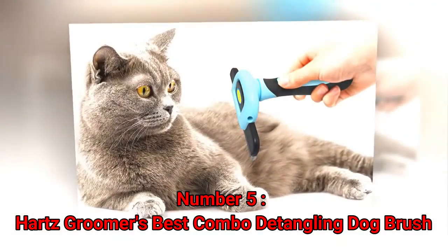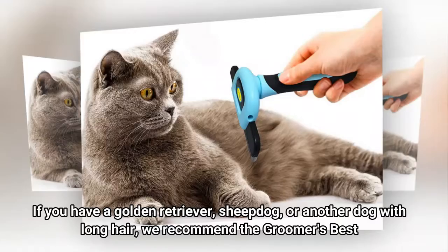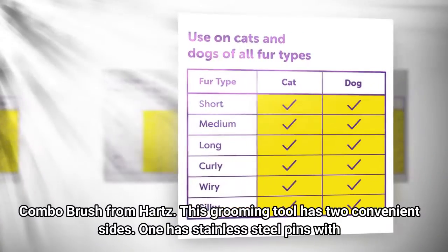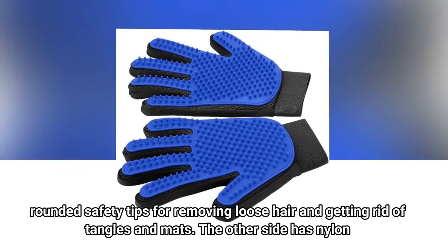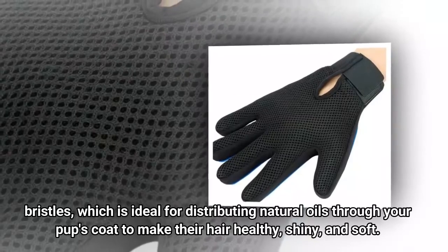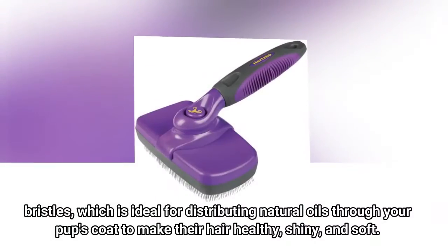Number 5: Hartz Groomer's Best Combo Detangling Dog Brush. If you have a golden retriever, sheepdog, or another dog with long hair, we recommend the Groomer's Best Combo Brush from Hartz. This grooming tool has two convenient sides. One has stainless steel pins with rounded safety tips for removing loose hair and getting rid of tangles and mats. The other side has nylon bristles, ideal for distributing natural oils through your pup's coat to make their hair healthy, shiny, and soft. Thank you.